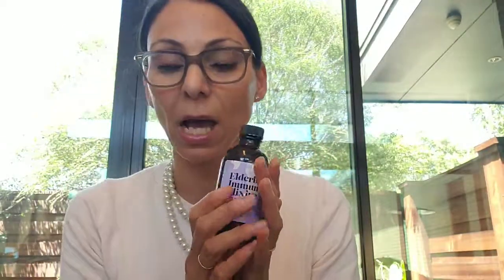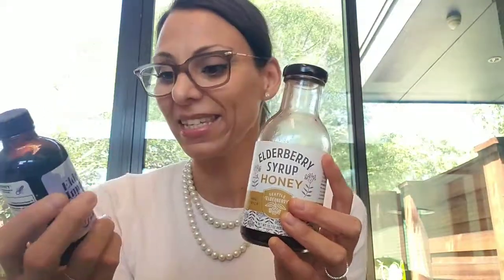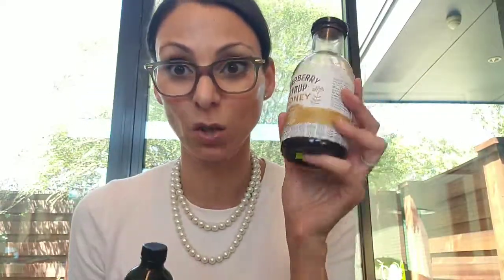The next brand I wanted to review is the Elderberry Immune Elixir by Organic Olivia. As you guys know, I absolutely love her products — I'm obsessed, I basically buy almost everything of hers. Compared to the Seattle Elderberry, it is very tiny. This is 4 fluid ounces, which is 118 milliliters — basically almost 3 times smaller. And this actually costs more: $26.95 versus $24.